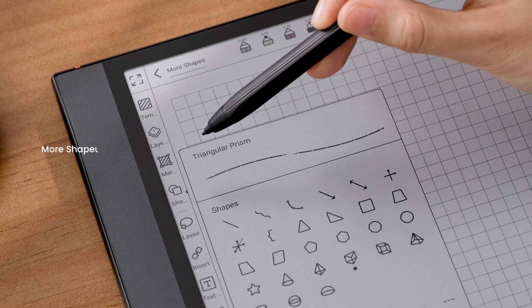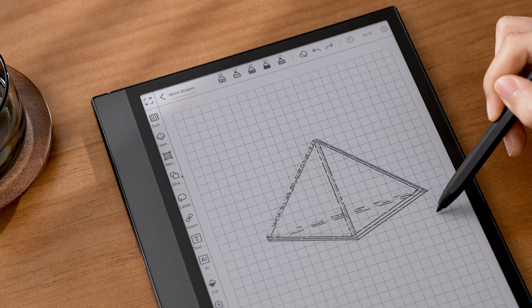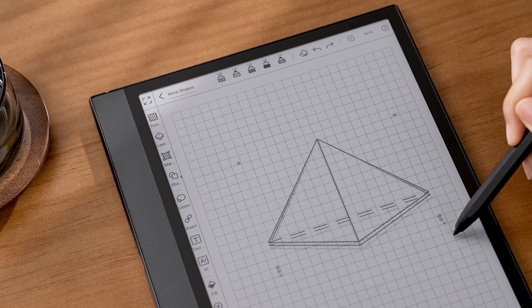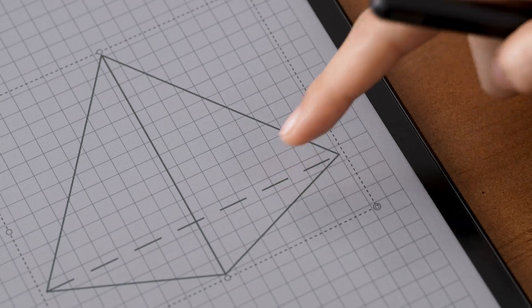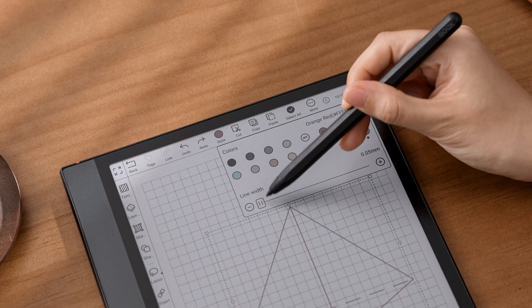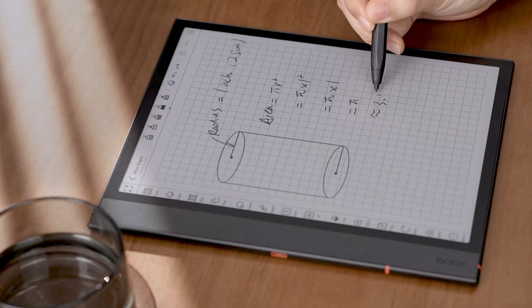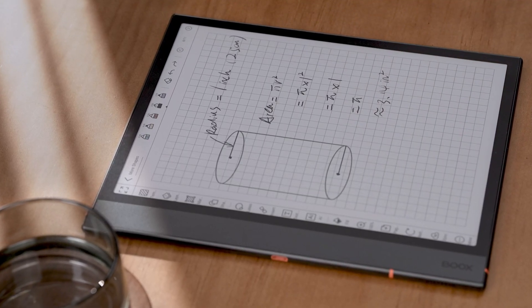Tap to open the shape panel. You'll find there are many new shapes, such as octagons, spheres, and pyramids, with options to adjust their color and line thickness. They're perfect for aiding math and physics studies, or enhancing creative design.